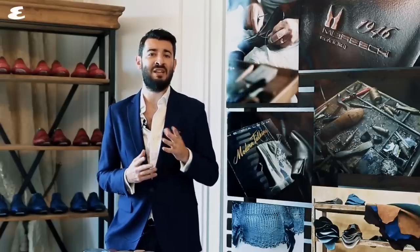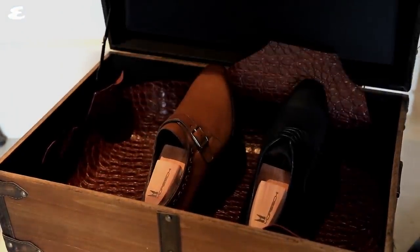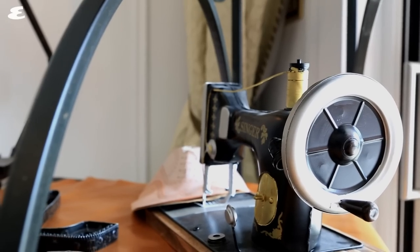While the Moreschi brand started in 1946, it really couldn't be more up-to-date. In 2016 it went through a global refurbishment that saw it go back to its Italian roots, and in doing so brought the Italian shoe brand bang up-to-date.